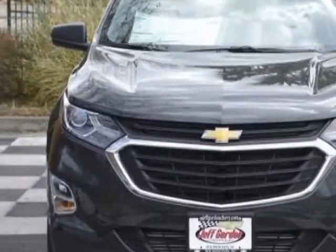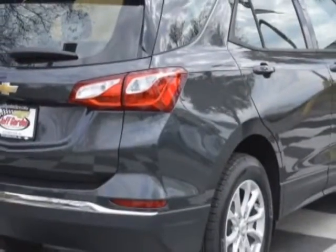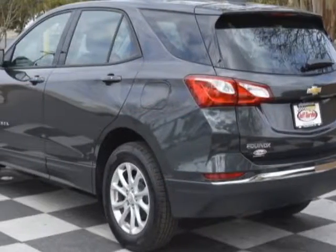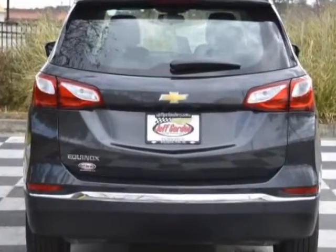This vehicle gets an estimated 26 miles per gallon in the city, and an estimated 32 on the highway. This Equinox boasts a 1.5 liter engine and has a 6-speed automatic transmission.